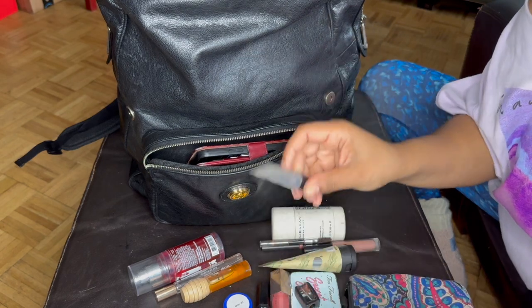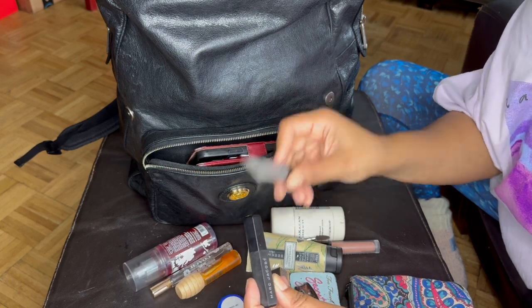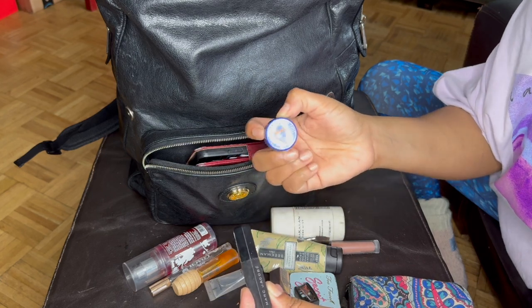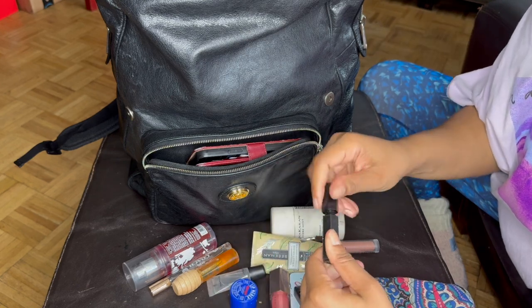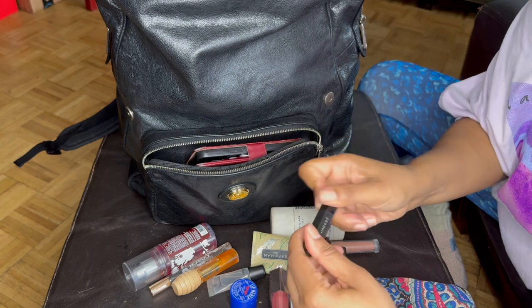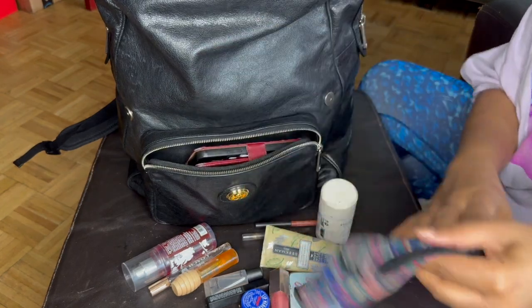My Mac lip gloss — my daughter uses this more than I do. This is probably my fourth or fifth one; I'm surprised she hasn't stolen this one. And then lip medex — I use this religiously every day to make sure my lips are nice. And if I'm going somewhere, this Marc Jacobs mascara to brighten my face with some lashes. That's pretty much what's in the makeup bag.